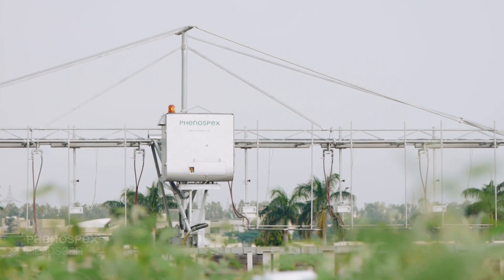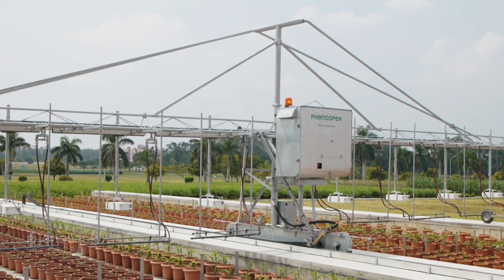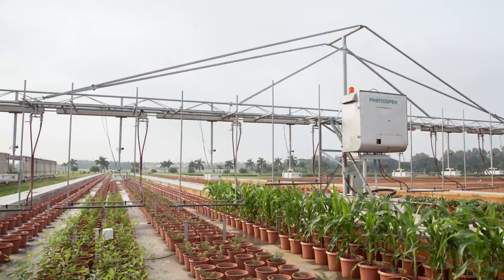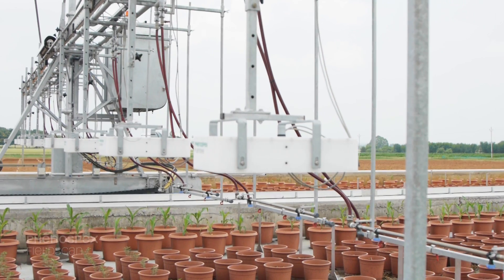The platform is essentially an irrigation boom on which eight scanners are positioned. The platform is about 130 meters long. It has a huge capacity of more than 4,000 replicated units, which can be scanned in about two hours. We can run 12 measurements for each plant every day.